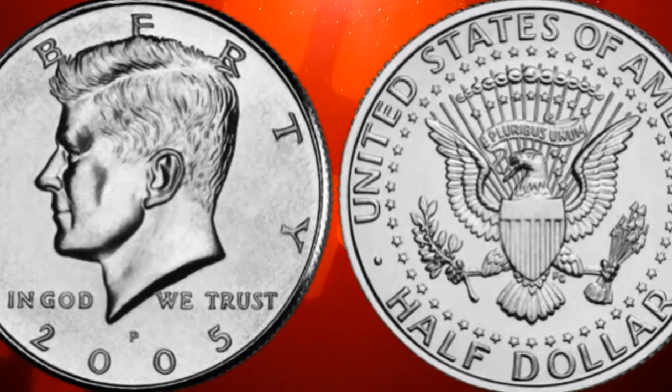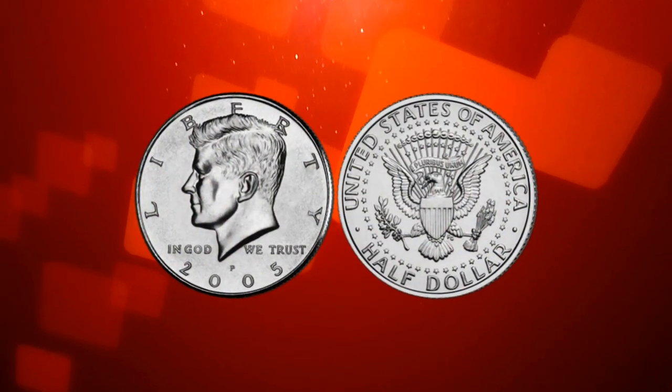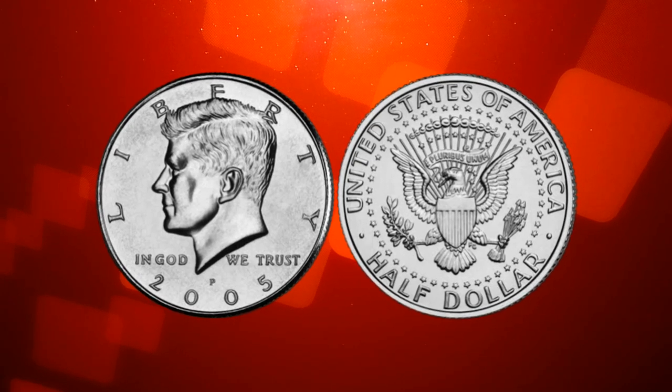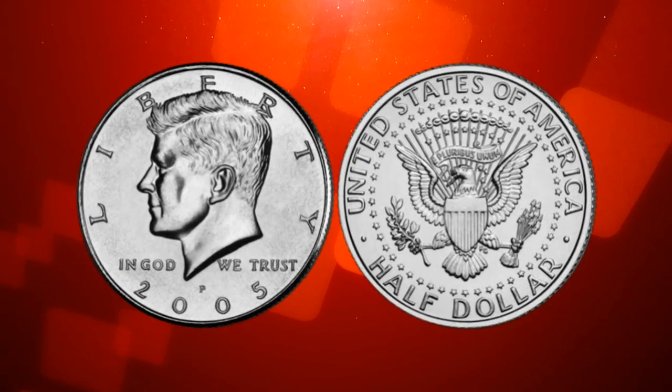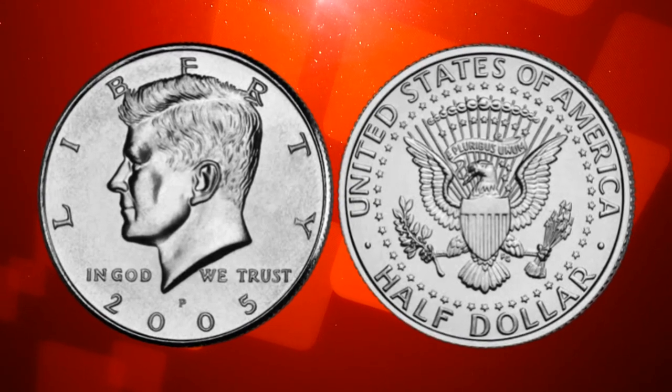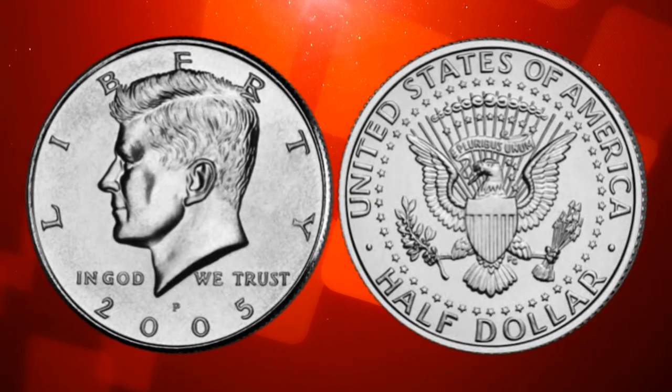Current value: as of my last knowledge update in January 2022, common circulation 2005 Liberty half dollars were still worth their face value. However, collector sets or rare varieties can have significantly higher values, ranging from a few dollars to potentially hundreds, depending on the specific variety and its condition.